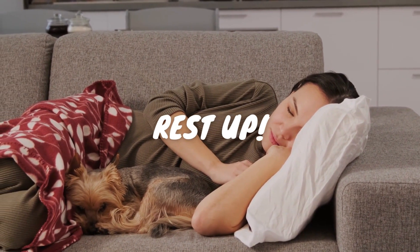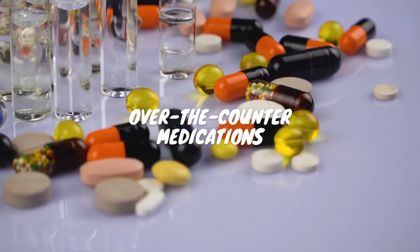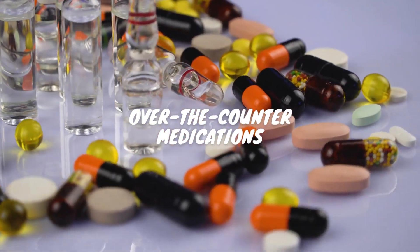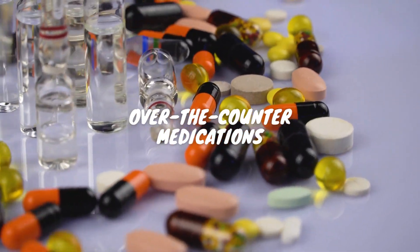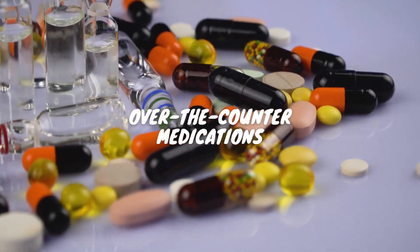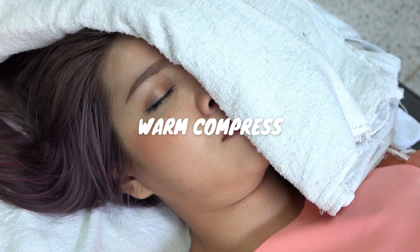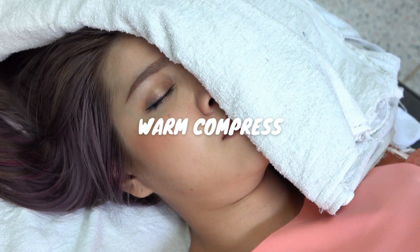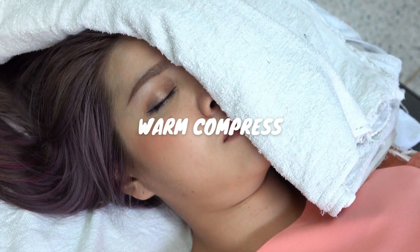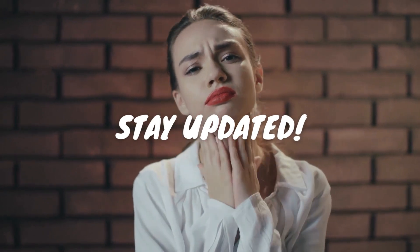Your body heals faster when you give it adequate rest. Listen to your body, get plenty of sleep, and avoid straining your voice. Non-prescription painkillers like ibuprofen can help reduce inflammation and pain — always consult with a pharmacist or doctor before taking any medication. You can also place a warm compress or warm cloth around your neck to soothe the pain and reduce swelling.